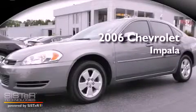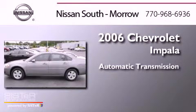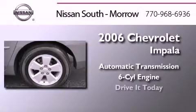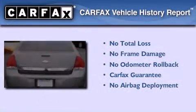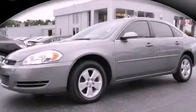This is a 2006 Chevrolet Impala. This four-door sedan has an automatic transmission and a six-cylinder engine. Not to mention that this Chevrolet qualifies for the Carfax buy-back guarantee. Please call us today for more information on this great vehicle.